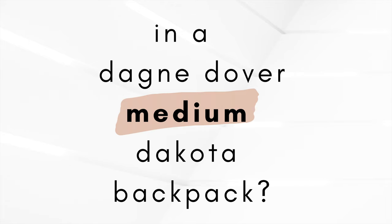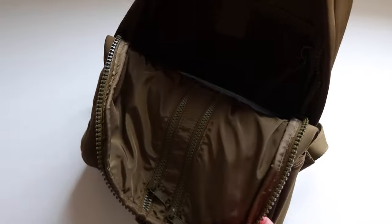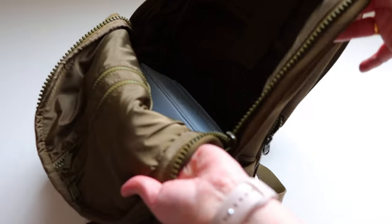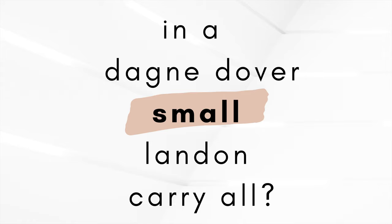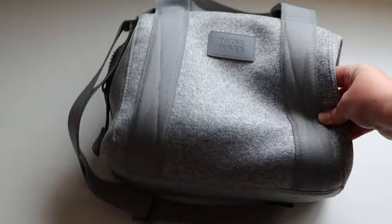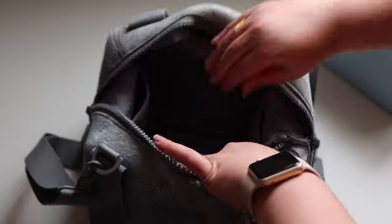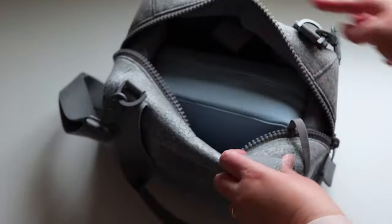Here's my trusty medium Dakota backpack in dark moss — absolutely one of my go-to's. The Arlo large fits perfectly in there with room to spare. The small Land Carryall is my day-to-day carry, and while the Arlo does fit inside, I would not be keeping it in there while using this bag — it just takes up too much space.